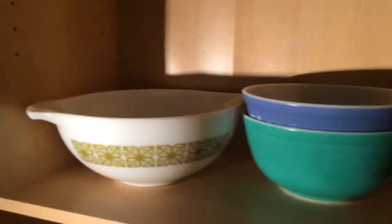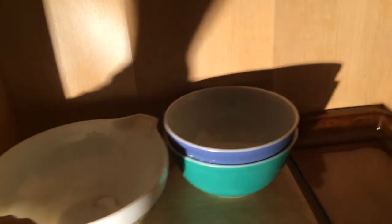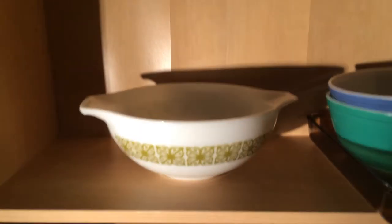Right there is a standard Pyrex Cinderella Bowl. I'll show it to you there. Standard Cinderella Bowl.